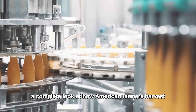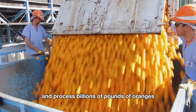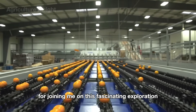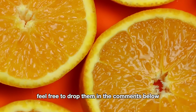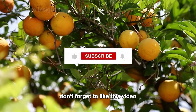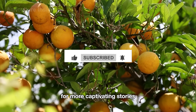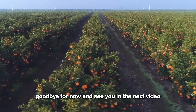And there you have it — a complete look at how American farmers harvest and process billions of pounds of oranges every year. Thank you for joining me on this fascinating exploration. If you have any questions or thoughts, feel free to drop them in the comments below. Don't forget to like this video and subscribe to the channel for more captivating stories about the world of agriculture. Goodbye for now, and see you in the next video.